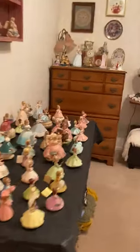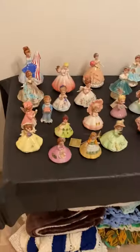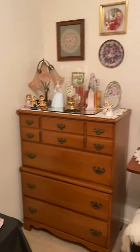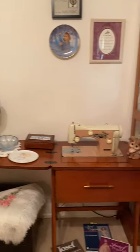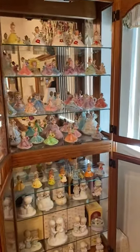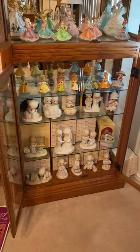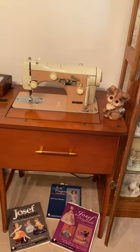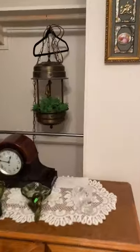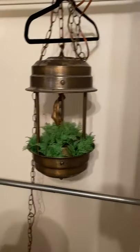Then we have Christmas stuff, Fitz and Floyd — a lot of tongue twisters — more Christmas items. Then we come into this last room, which has all the Joseph Originals. This curio is not for sale but everything in it is, so we have more Joseph Originals, some Precious Moments, another vintage sewing machine, and some nice maple pieces.